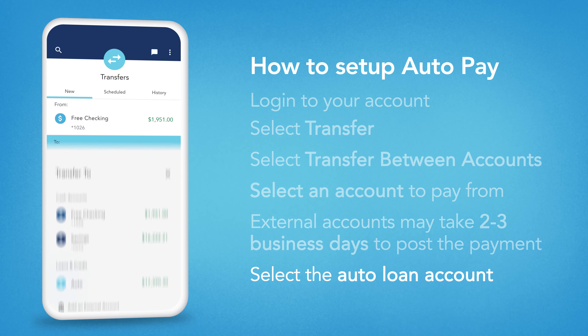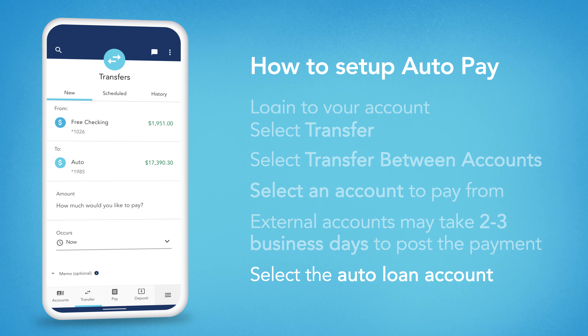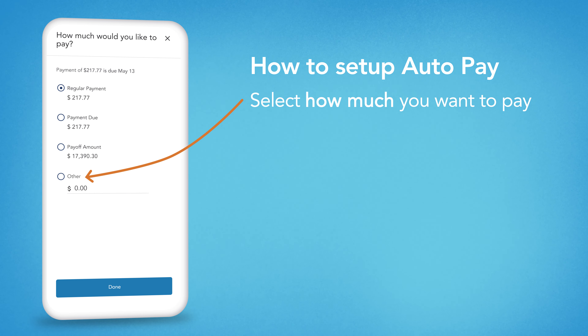Next, choose your AutoLoan account from the Transfer To screen. Select the amount you want to pay, whether it's your regular monthly payment, payment due, payoff amount, or a different amount of your choosing.